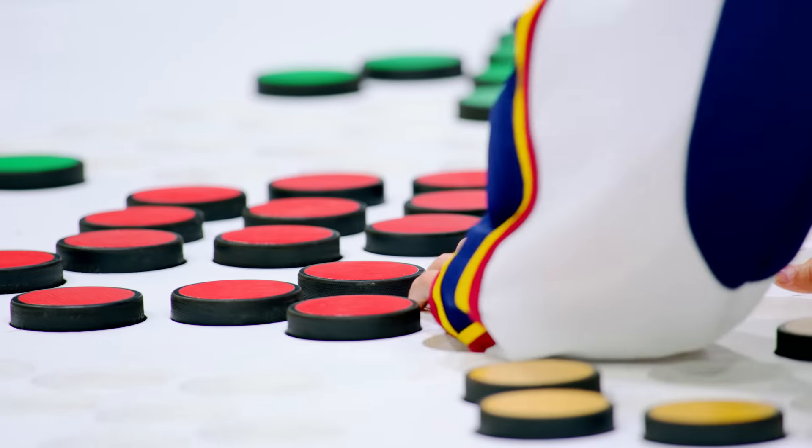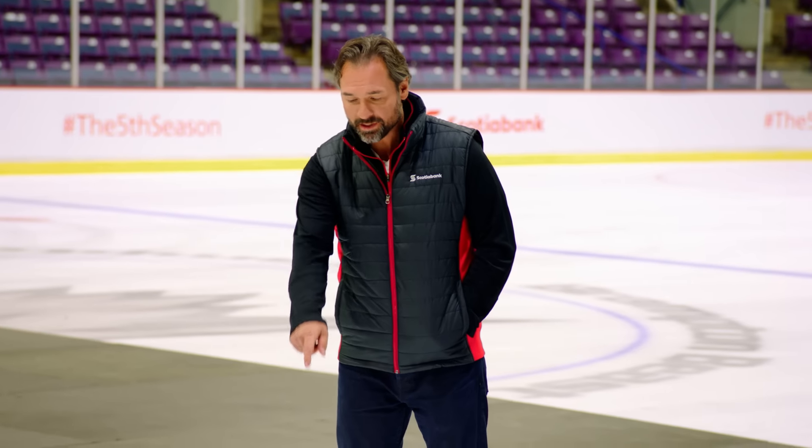Pucks that are not fully in the slots will not count. Cooper, drop it! Drop it! Pucks can't be upside down either.